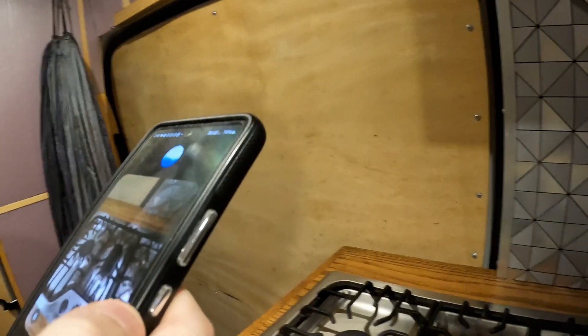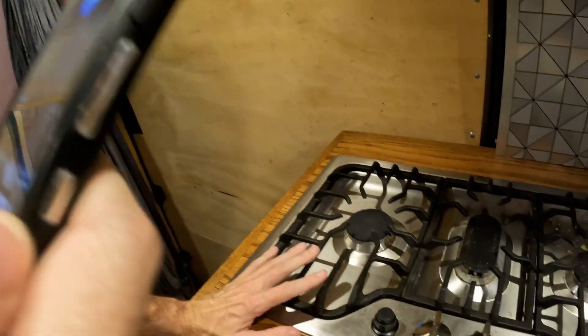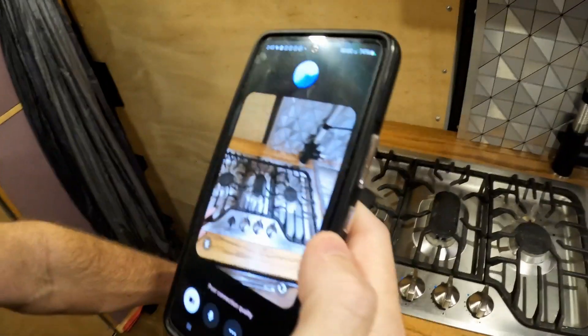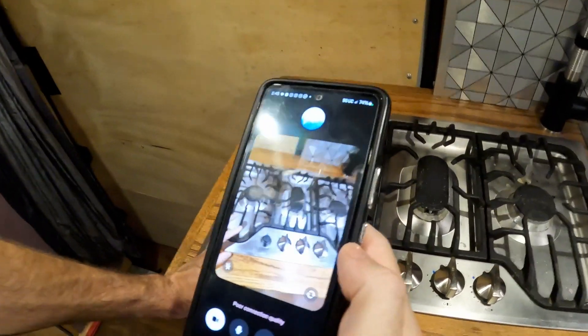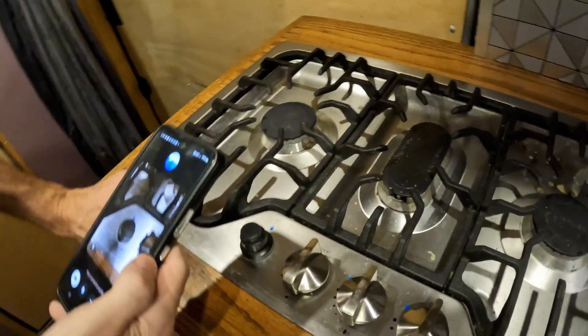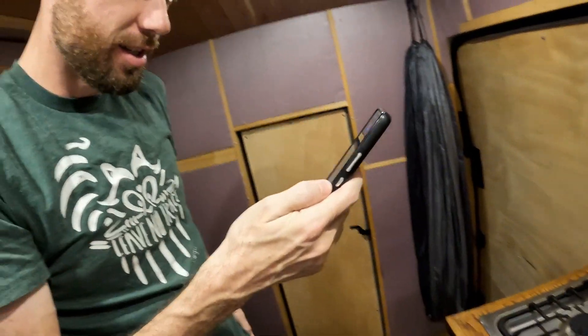That's very good — I like the descriptive conversational speech. Who makes this stove? Did you catch that? The stove you're showing is a Suburban brand... wait, look at that again. My mistake — the brand name on the stove is Furrion. That's right, Furrion Appliances. Go ahead.